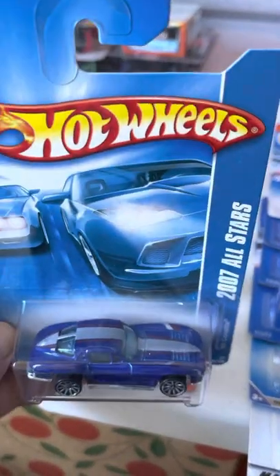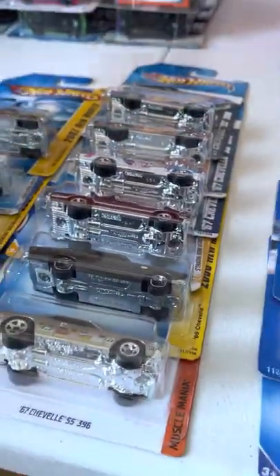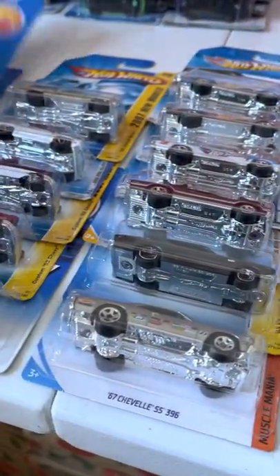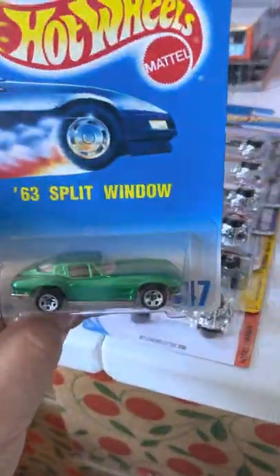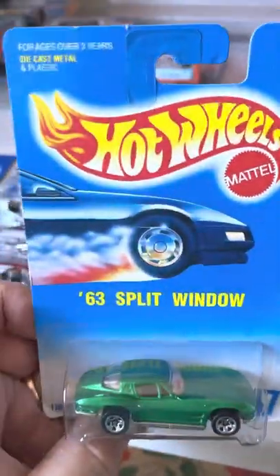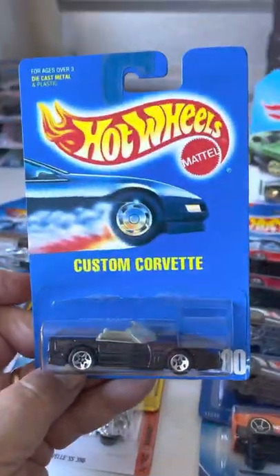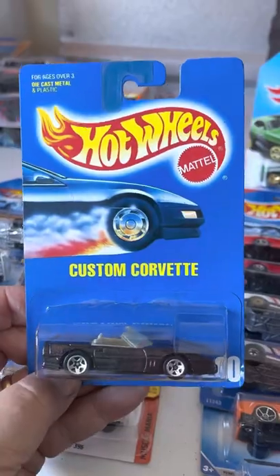Corvette split window — a couple of those are different colors. I might have had that color already, but I've got so many I can't keep up. There's a green one, and there's a blue card I think from about 1990.